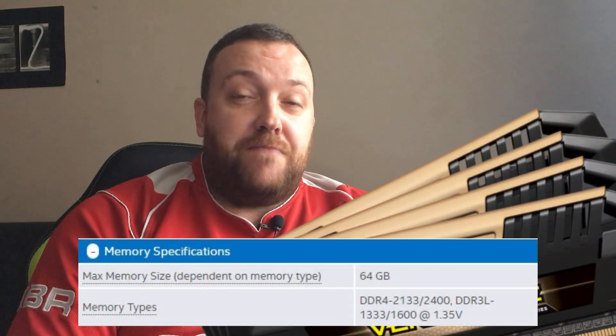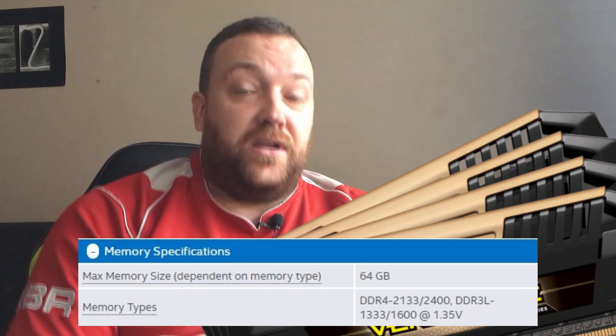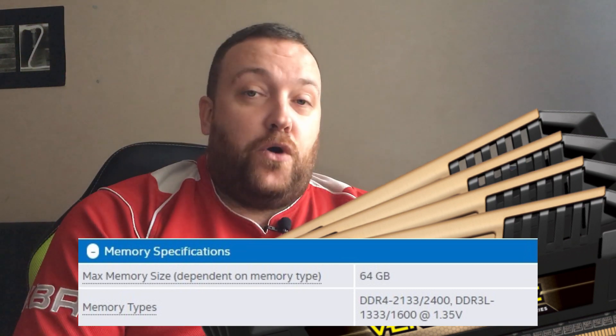This processor also supports up to 64GB of RAM memory, which includes DDR4 and DDR3. It does also have room for overclocking, so definitely worth buying. So let us take a look at the benchmarks and actually see how well this chipset performs.